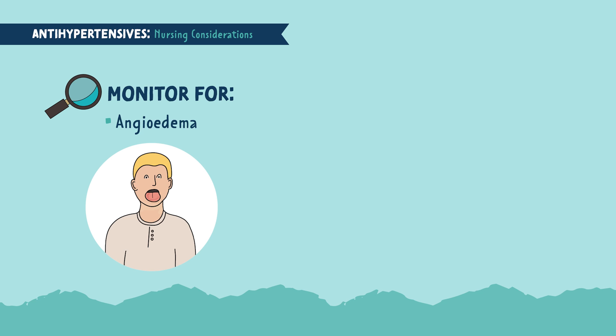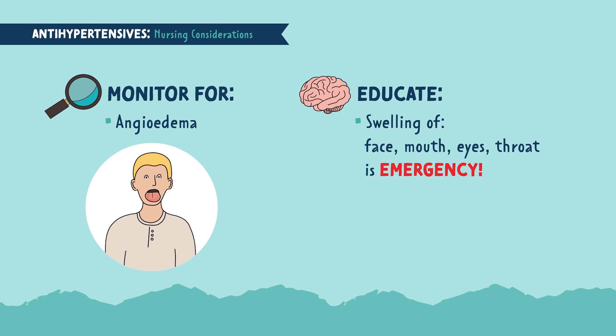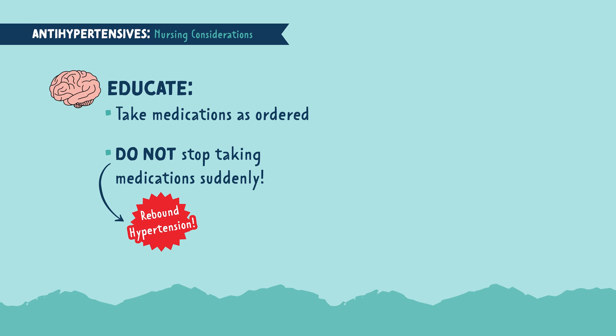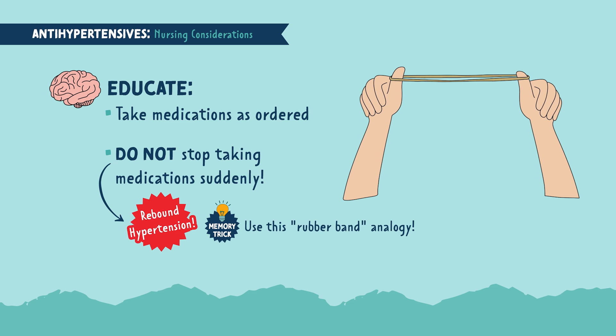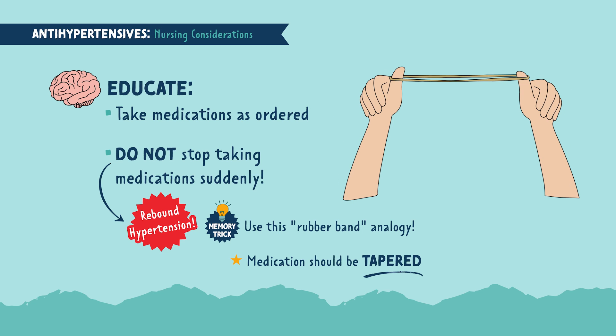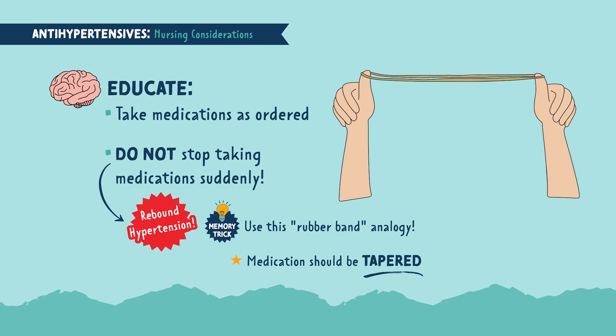Assess for angioedema, which is most commonly associated with ACE inhibitors. This is swelling just below the skin and is very dangerous when it appears near the eyes, face, and mouth, because it could block off the patient's airway. Educate your patient to take the medication as ordered and not to stop it suddenly, as this can lead to rebound hypertension. Think of it like a rubber band — pulling it tightly back and suddenly releasing it makes it snap sharply. Stopping the medication all of a sudden causes blood pressure to shoot back up. If they need to stop, it must be tapered — released in a controlled, slowed way — to help the patient avoid rebound hypertension.